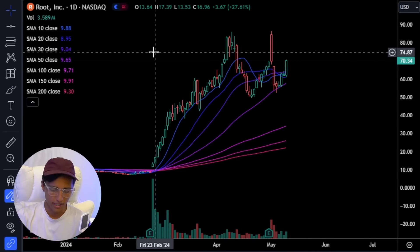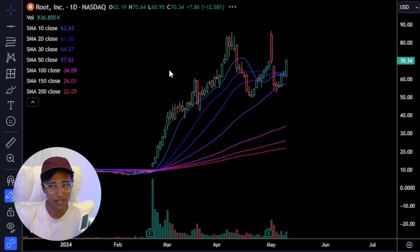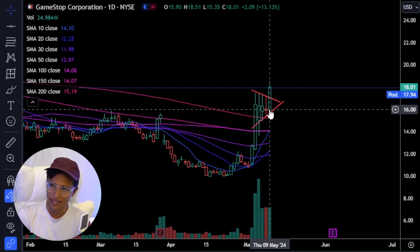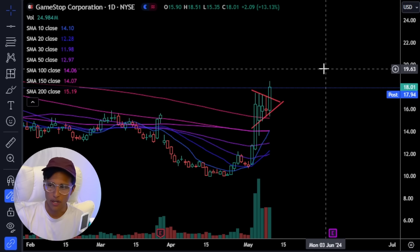With GameStop, you might get that experience. When I get into a stock, I want to set my stop loss at the lows of the day. Now this is already up too high — GameStop is up 13%. So I don't know how much higher it's going to go.